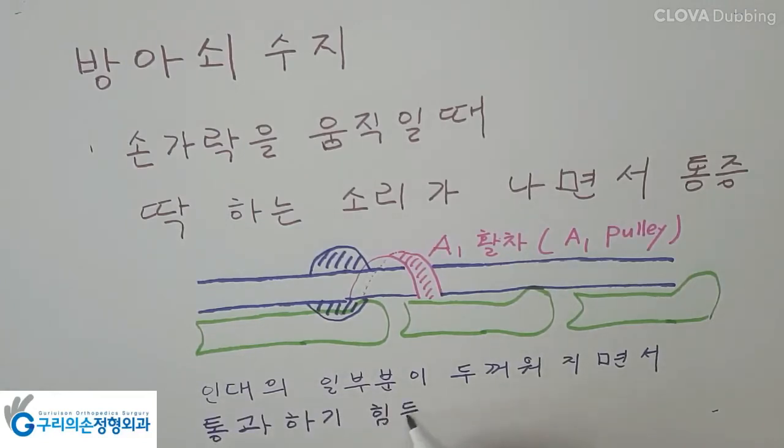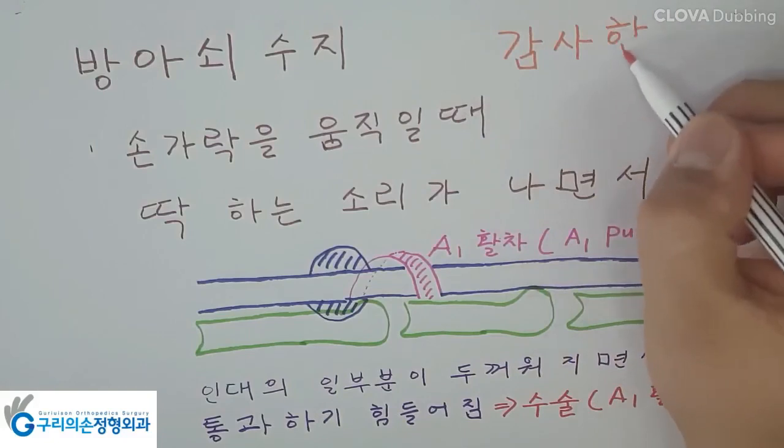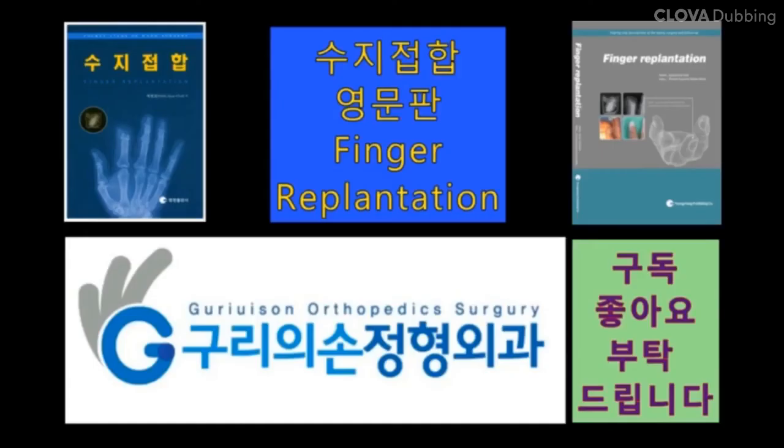The indication for surgery is generally failure of conservative treatment to resolve pain and symptoms. The standard operative method for treating moderate to severe trigger finger is a release of the A1 pulley without repair of the A1 pulley. Surgery recovery can take a few weeks to six months on a case-by-case basis. Recommended physical therapy and exercises are helpful to relieve post-surgery stiffness.